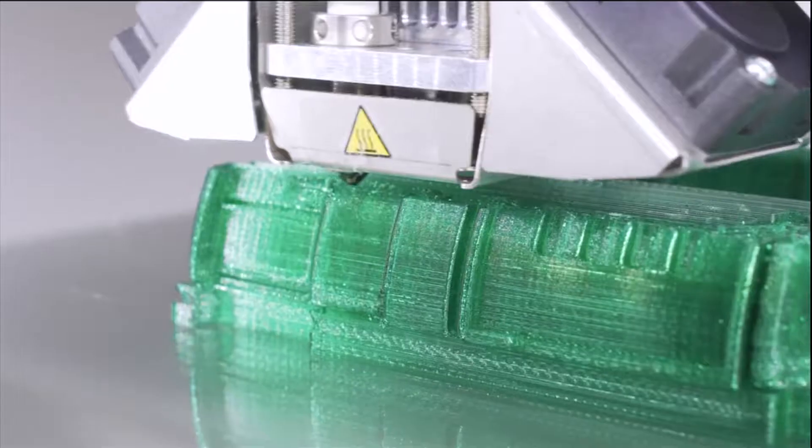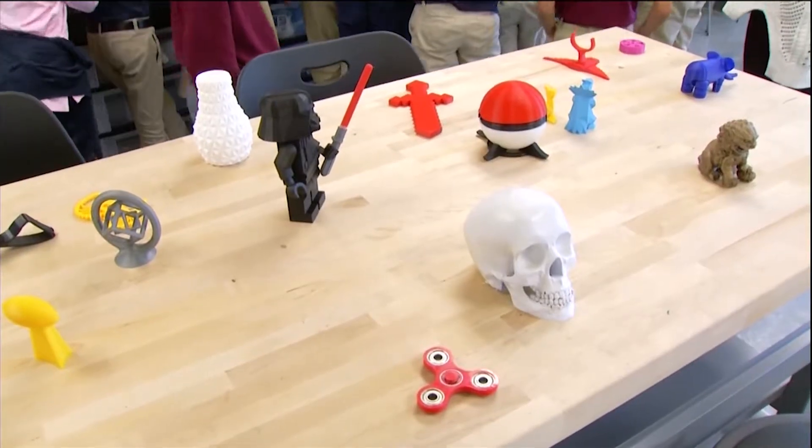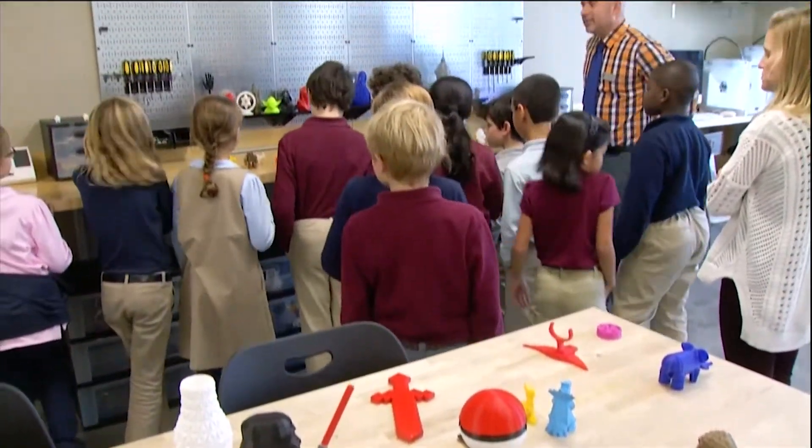Some come in here with an exact idea — they need to print a part for their robot. Other kids come in and get out arts and crafts materials, whether it's pipe cleaners and cardboard, making a prototype or a chair. And they're encouraged to do it all with little direction.